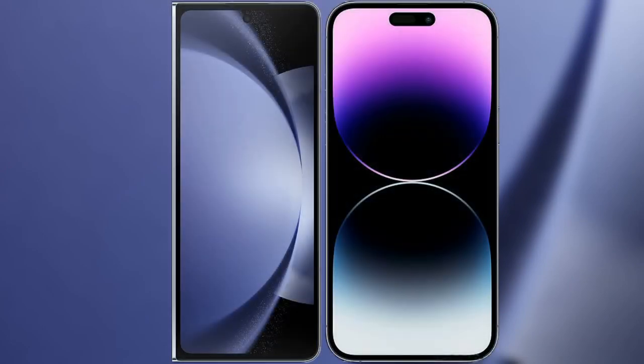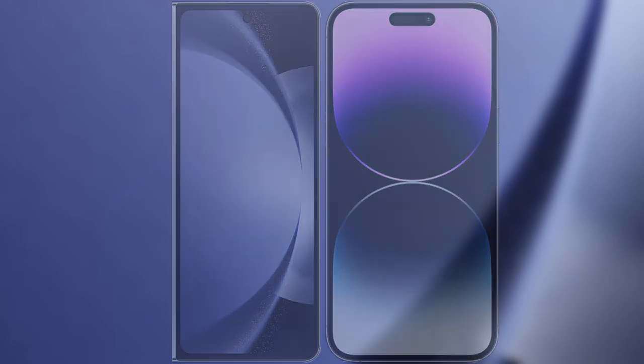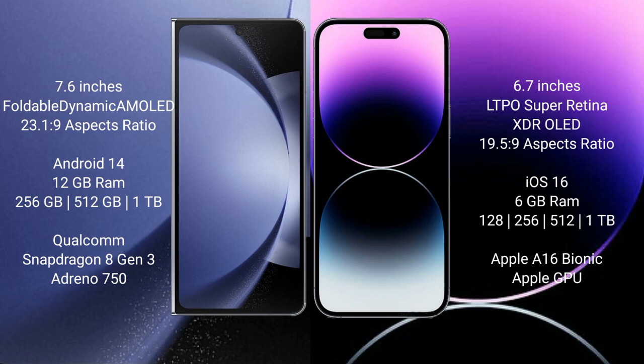I will compare the new Samsung Galaxy Z Fold 6 with iPhone 14 Pro Max. Samsung Galaxy Z Fold 6 comes with a 7.6-inch foldable Dynamic AMOLED display, while the iPhone 14 Pro Max features a 6.7-inch LTPO Super Retina XDR display.